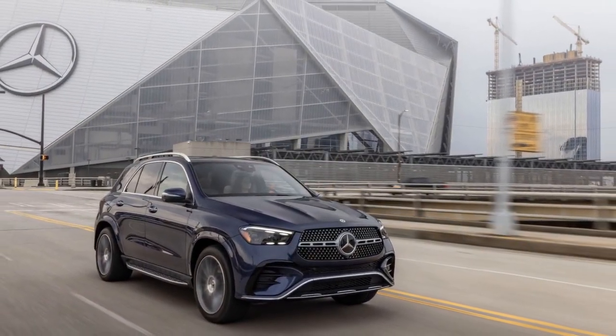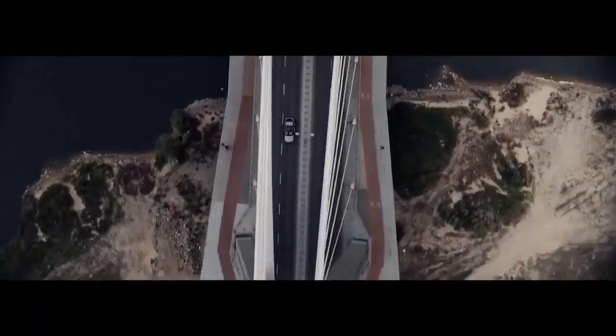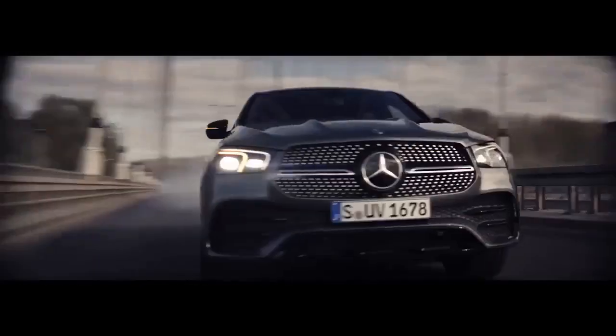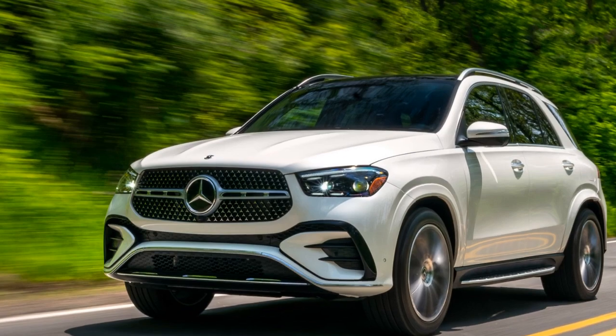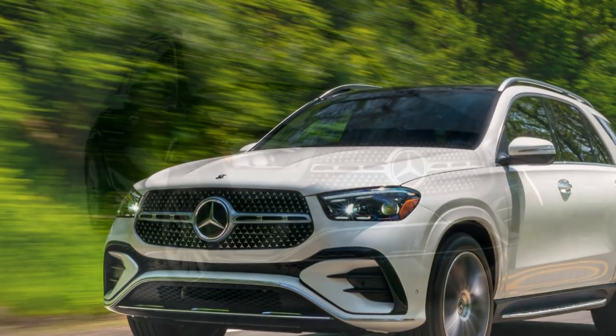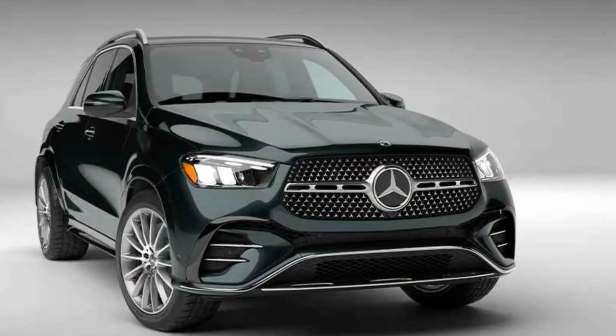4. Smooth transitions: The transition between electric and gasoline power is seamless, and the vehicle can automatically choose the most efficient mode for the driving conditions, providing an optimized balance between performance and efficiency. 5. Regenerative braking: The GLE 450E is equipped with regenerative braking, which captures energy during braking and deceleration to recharge the battery, improving energy efficiency and reducing wear on the brake system.